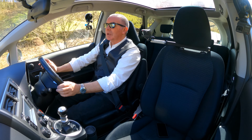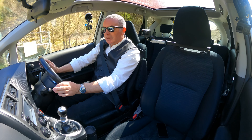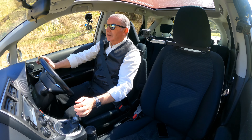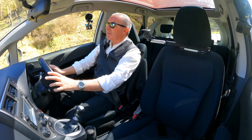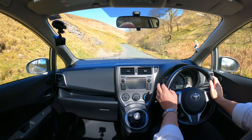Gearbox really smooth. Lovely to drive - great steering. Nice seating position too, to be fair.